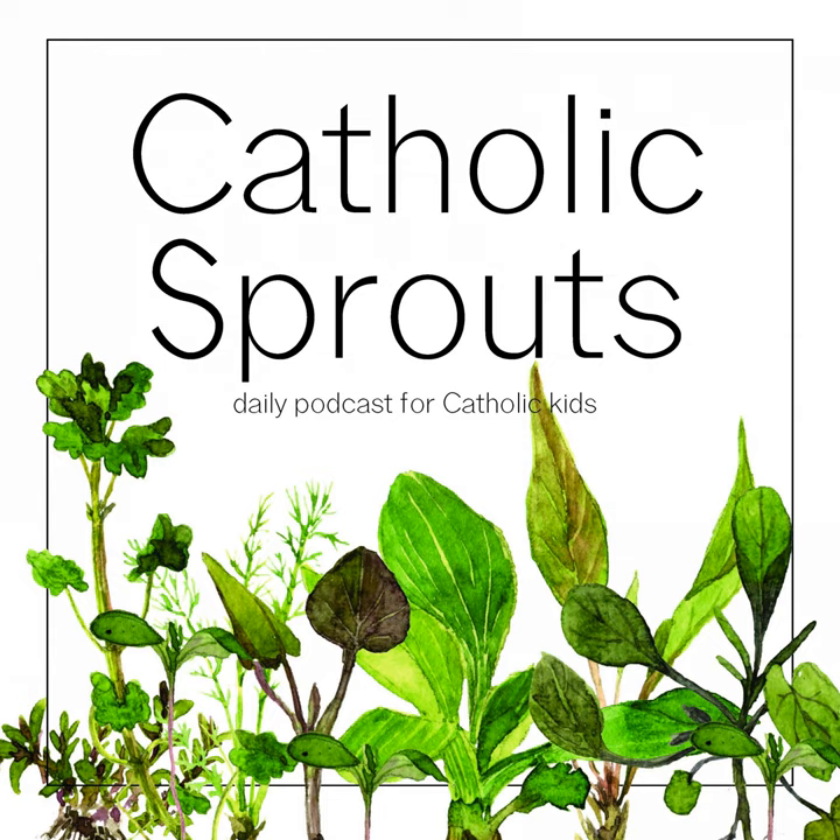You're listening to Catholic Sprouts, the daily podcast for Catholic kids that strives to plant seeds of faith.